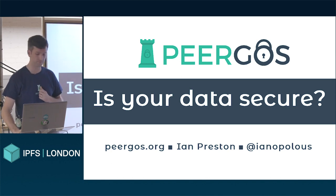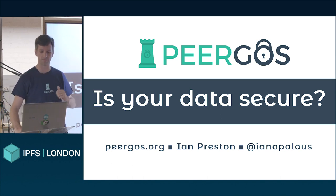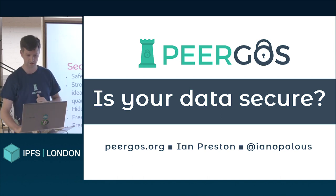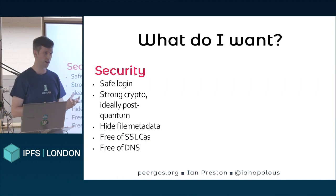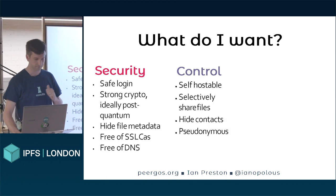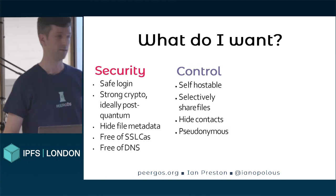Our solution to this is called Pyregos. It builds on top of IPFS, and I'm going to give you a super quick intro to Pyregos. Let me first start with what we're actually trying to solve here — what do I want in this storage and sharing system? Three main categories: security, control, and convenience.